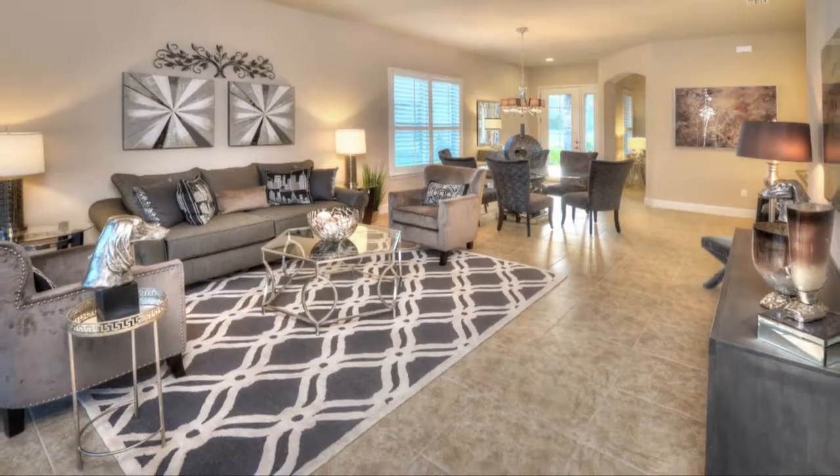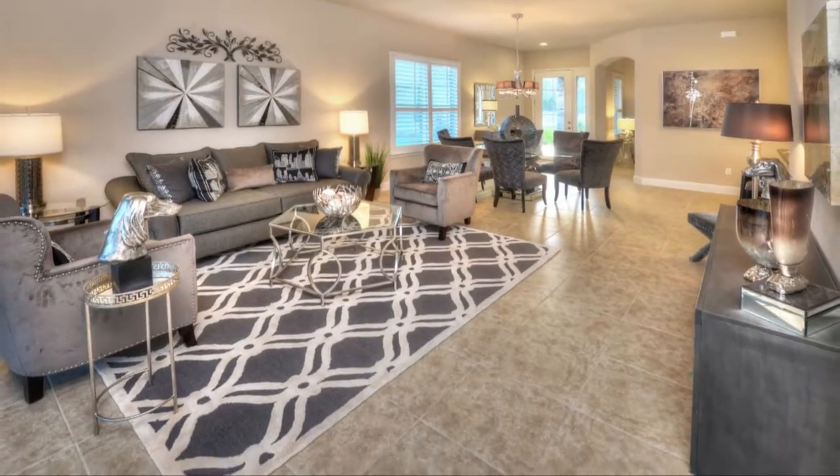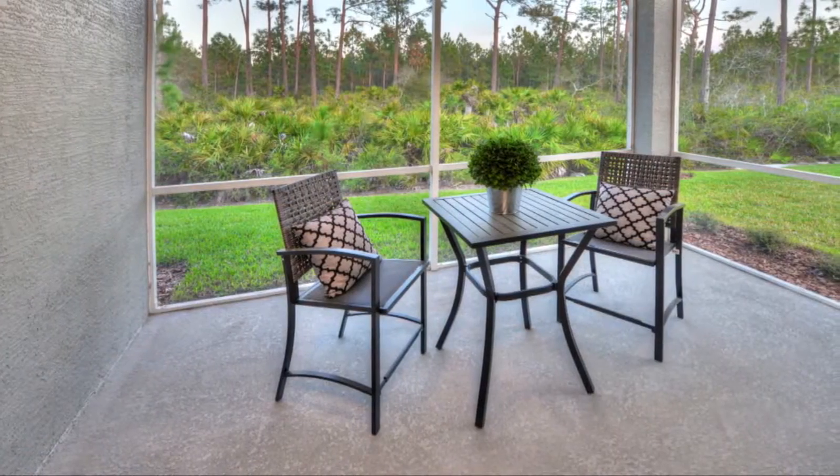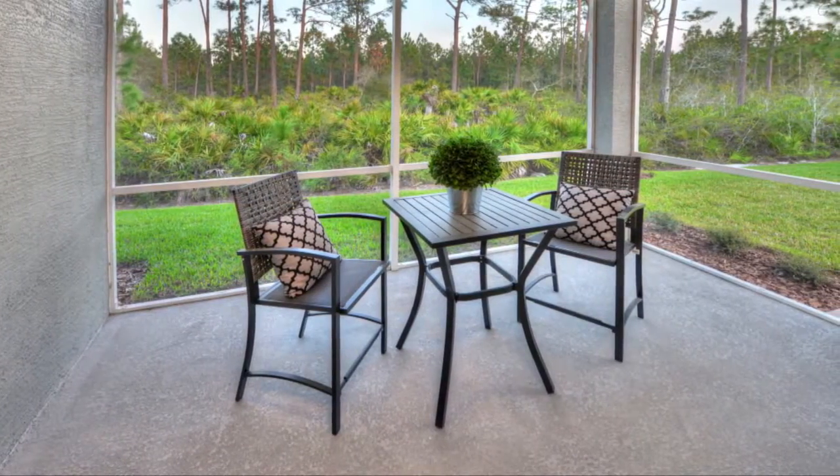This home showcases the dining room-living room combination upon entrance. The living room area has sliding glass doors leading to the covered lanai, which provides plenty of natural light.